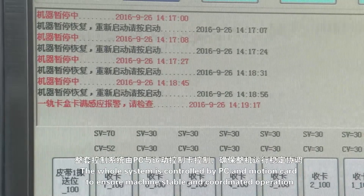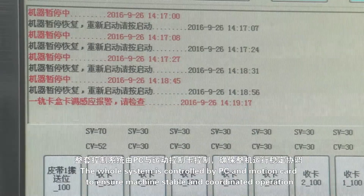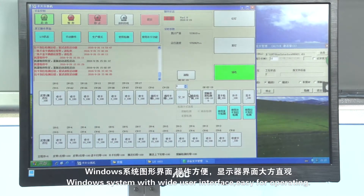The whole system is controlled by PC and a motion controller to ensure stable and coordinated machine operation. Windows system with a wide user interface, easy for operating.